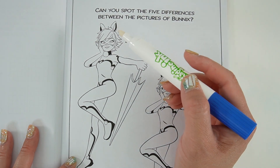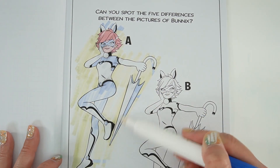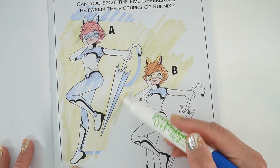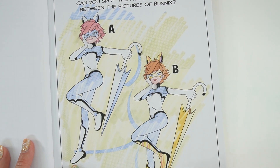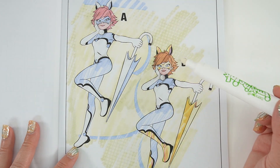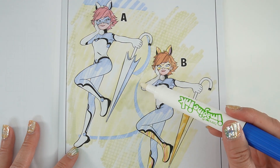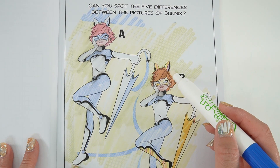Here it says 'Can you spot the five differences between the pictures of Bunnix?' Oh interesting — let's color it in. Okay, here's Bunnix. So let's see: the hair color is different, the mask color is different, the umbrella is different, the boots are different too, and the ears are different.